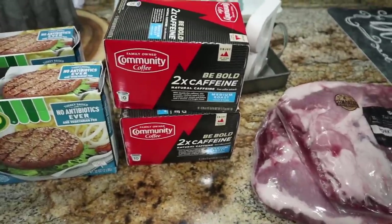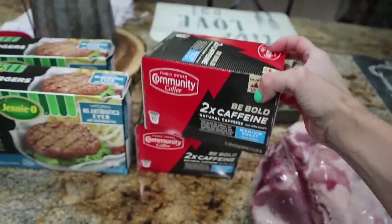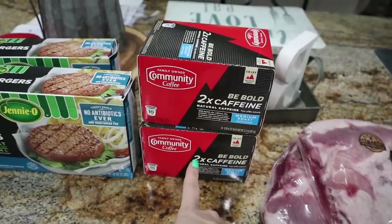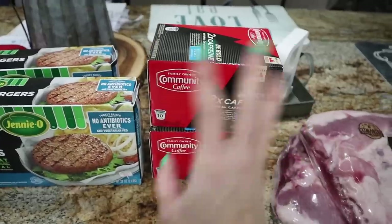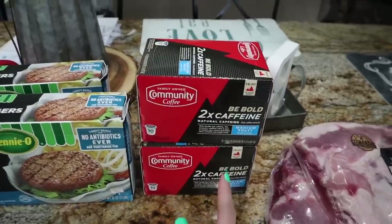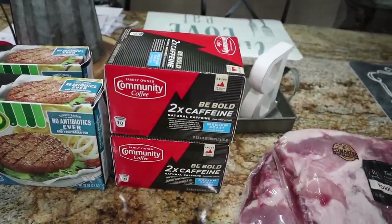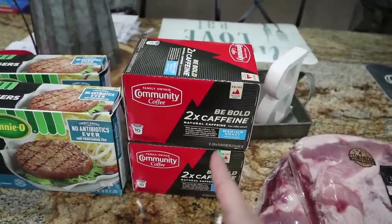Another thing I had to score on was the coffee. I am a huge fan of Community Coffee, as most of y'all know, and I love this two times caffeinated. There's only 10 cups versus 12 in here, but that's okay. They were on sale for $3.99. A two-pack or 24-count at Walmart is like $13, so this was definitely a better deal to get 20 cups for about eight bucks. I didn't get any other flavors because I have some still on hand, but that was a great deal.